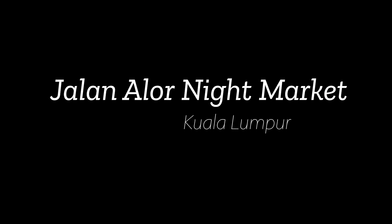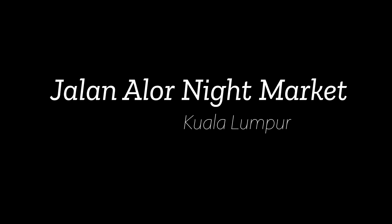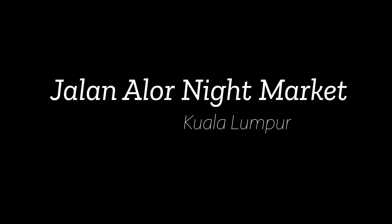The girls loved walking around the city and interacting with all of the street art. But I must say, they were very exhausted by the end of the day.